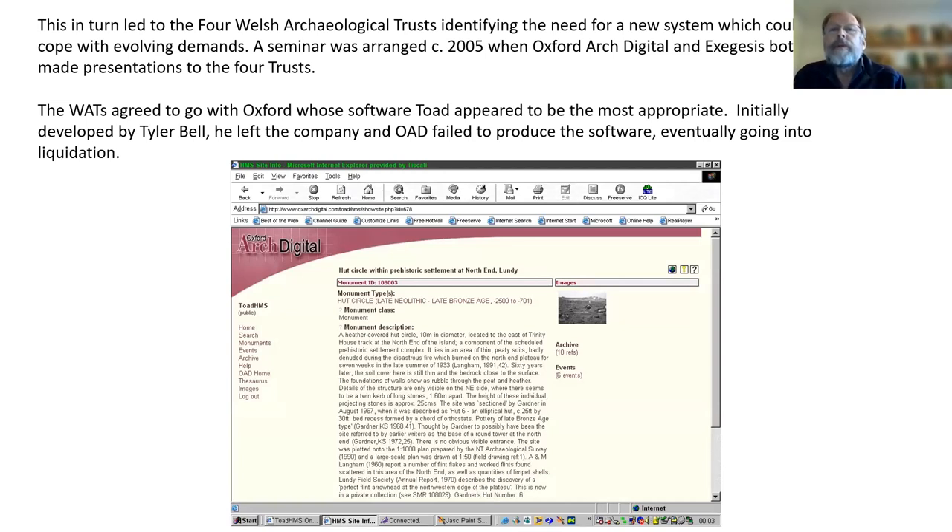A seminar was arranged in 2005, partly Jenny Hall's idea. Two companies were invited to demonstrate their software: Oxford Archaeological Digital and Exegesis. The Oxford Arch Digital software was called TOAD, and that was the one that the trusts decided to go with, developed by Tyler Bell. Unfortunately he left the company, Oxford Arch Digital failed to get the software off the ground — it looked stunning but never quite lived up to its promise — and the company went into liquidation, so the whole notion of TOAD had to be put aside.